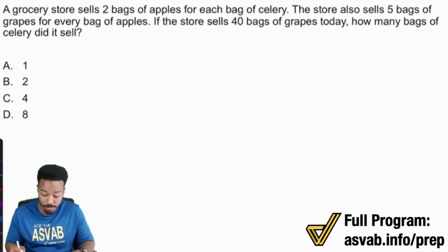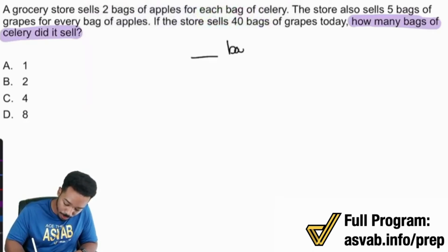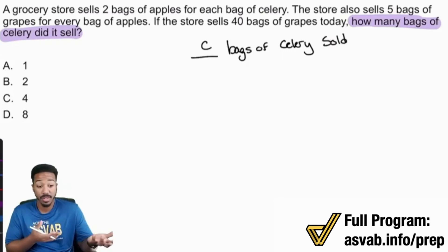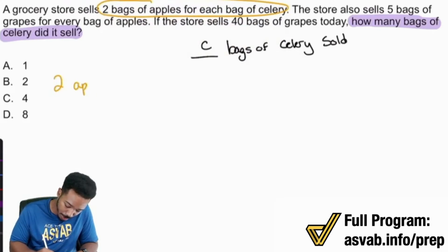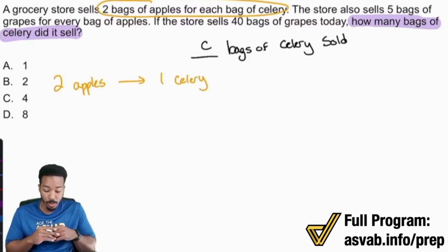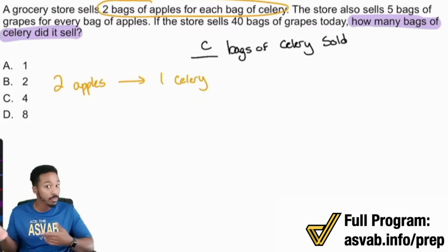First step, as always, read the question. How many bags of celery did it sell? So we want blank bags of celery sold — I'll call that C. What information do we have that's connected to celery? The grocery store sells two bags of apples for every bag of celery. So two apples translates to one celery — it's a two to one ratio. That means you have half the amount of celery as apples. So whatever you have for apples, cut it in half to get celery.